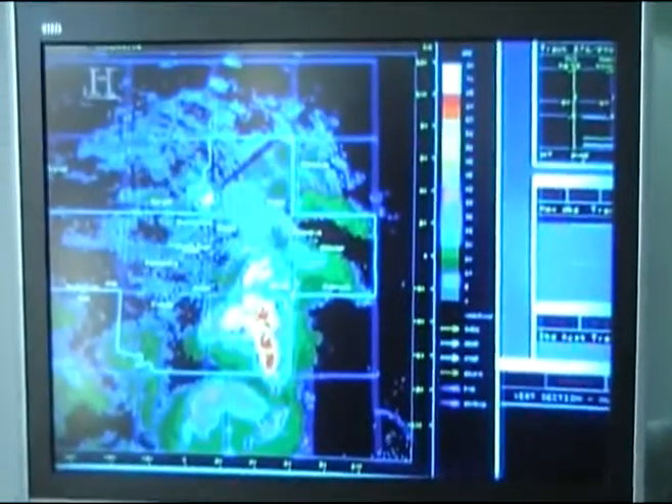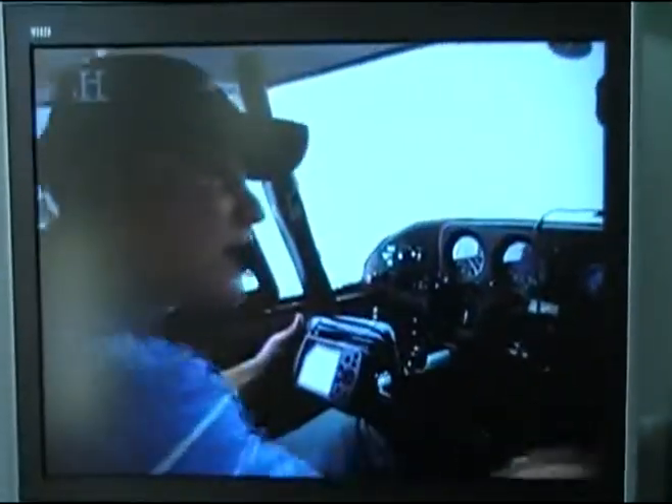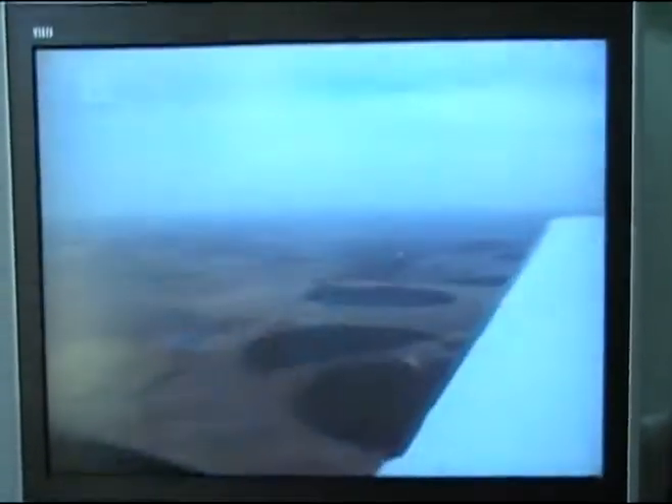Doppler radar and rain gauges placed throughout the district indicate that clouds treated by the seeding project in 2007 yielded 15% more rainfall than they would have without treatment — much-needed precipitation in this current drought. But without the power to modify the weather, 150,000 square miles of farmland — one-third of the entire Great Plains — have turned to dust.